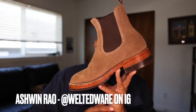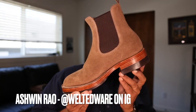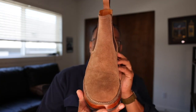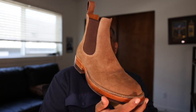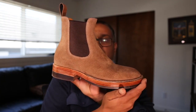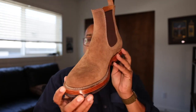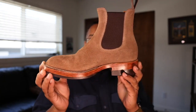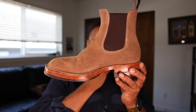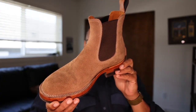Hi friends and fellow shoe and boot aficionados. Today I am featuring a pair of boots that really captured my attention over the past several weeks that I've had them. This is a pair of boots from one of the more prolific Indonesian bootmakers, Benzien Shoes. So let's talk a little bit about Benzien.